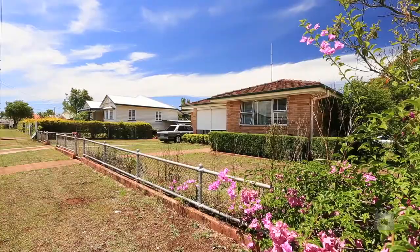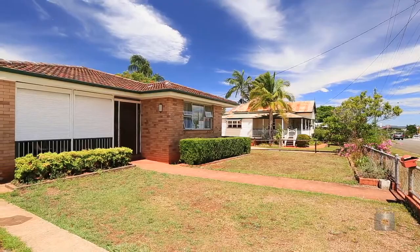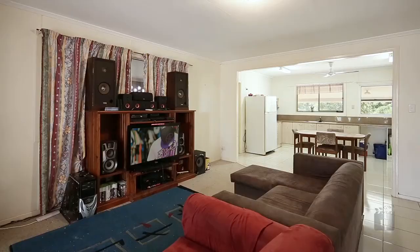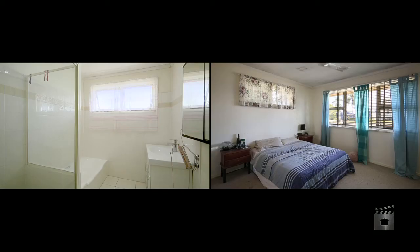Positioned in a sought-after location at the top of Red Hill Road, this solid low-set brick home is the perfect investment or first home. Featuring a separate living area, the new kitchen with granite bench tops, the home includes three large bedrooms and a spacious main bedroom.